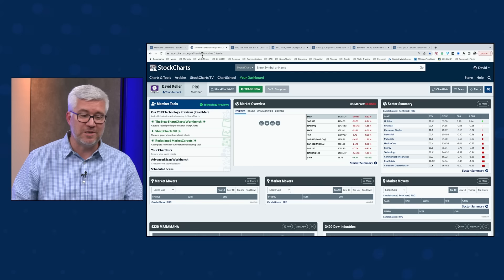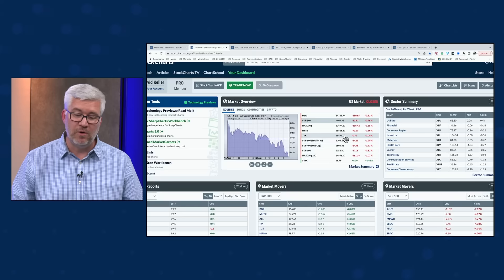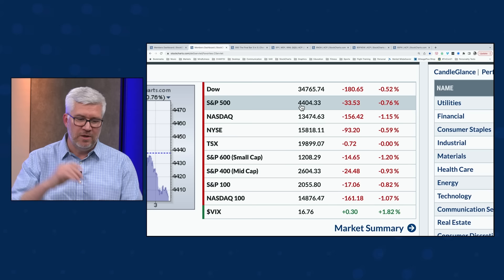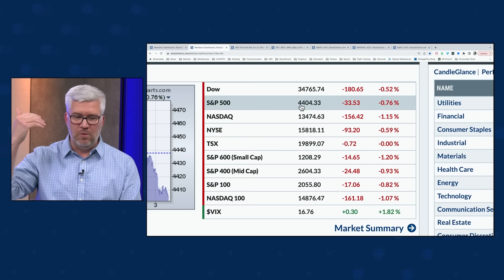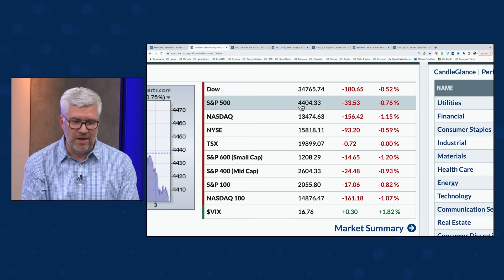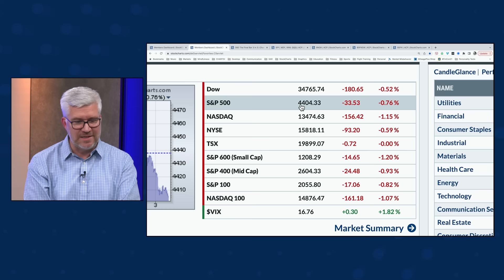Today saw a bit of a risk-off pattern continuing. The S&P was down about 0.8%, closing just above 4,400. We've been talking about 4,500 as short-term resistance — a couple of attempts to get above 4,500 haven't materialized. Now we're talking about the next support around 4,400. As we fail to hold these big round numbers, I get less and less excited about overall market conditions. The Nasdaq was even worse, down about 1.2%.